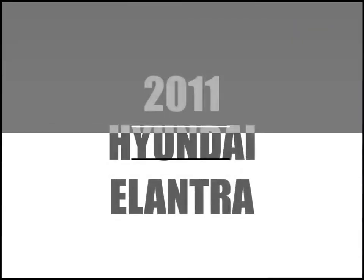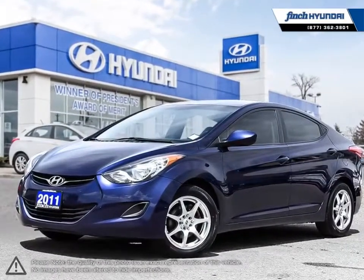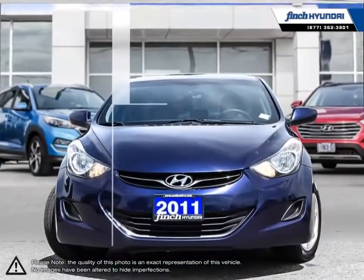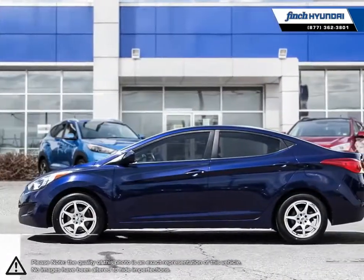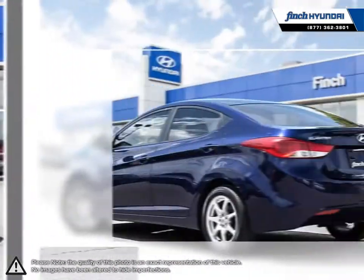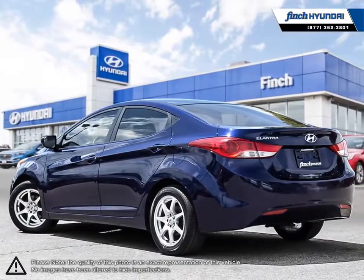Welcome to Finch Hyundai. Today we're looking at a 2011 Hyundai Elantra. The Hyundai Elantra is a small compact vehicle that offers tremendous value for its bargain price. With its high fuel economy, the Elantra can go the distance without constantly digging into your wallet to refuel.